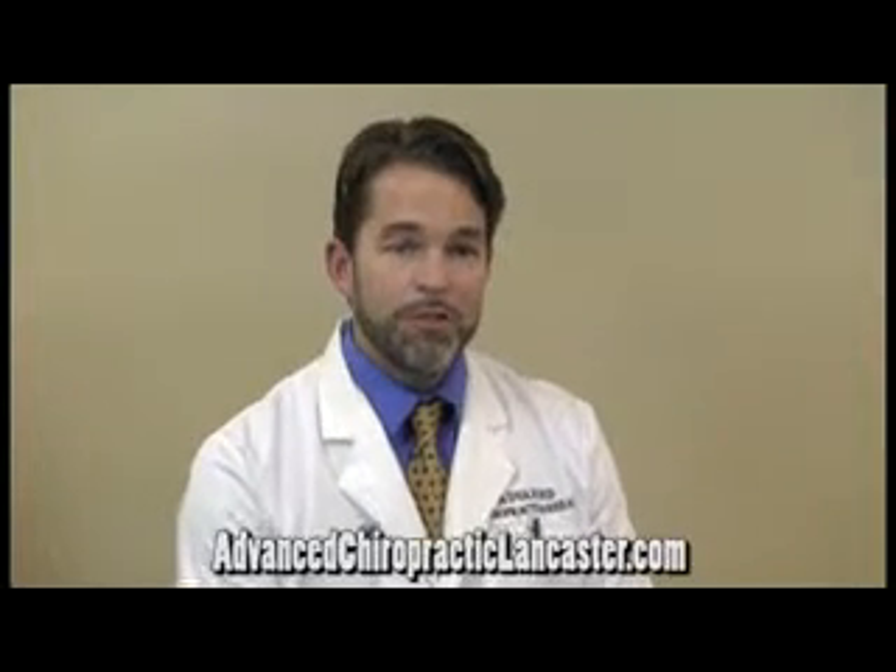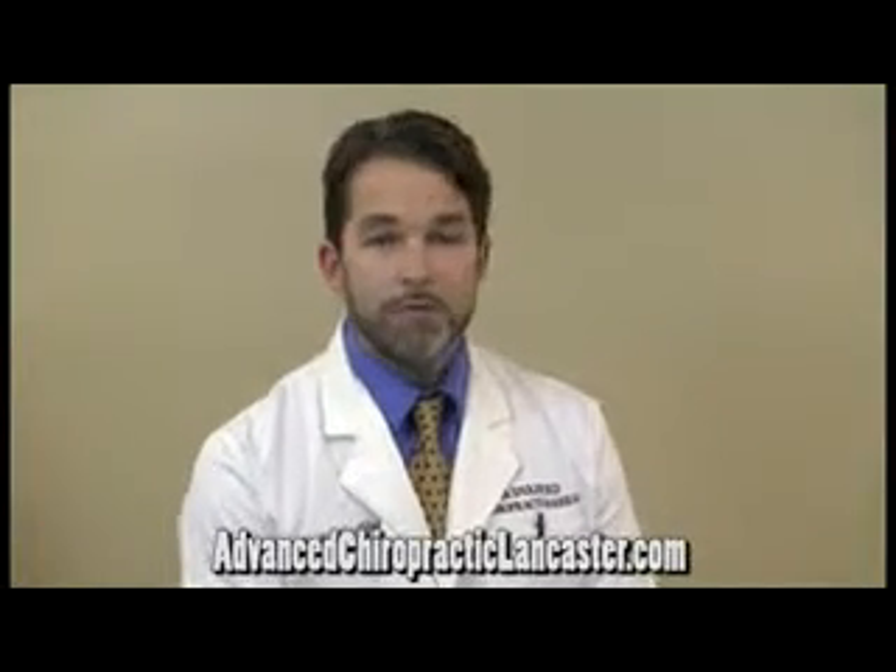We have another therapy called cold laser therapy, which is relatively new. It was developed in Europe and it's gaining popularity in the United States, but it's being established as a very effective treatment for joint pain and neck pain. A lot of times if there's muscular components of the pain in the neck, it can be very helpful at easing that.